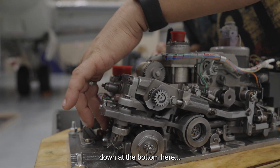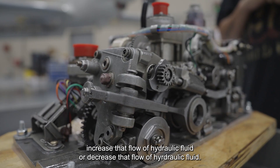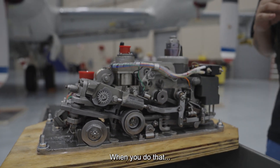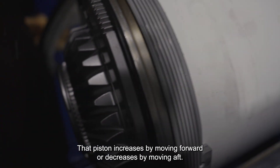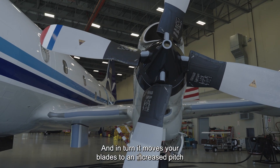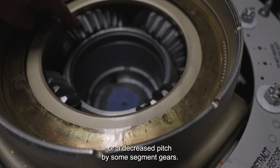And it sends the gears down at the bottom here to the pump housing, and tells it to increase or decrease that hydraulic fluid. When you do that, that piston increases by moving forward or decreases by moving aft. And in turn, it moves your blades to an increased pitch or a decreased pitch by some segment gears.